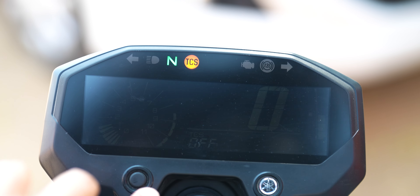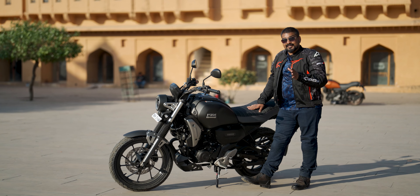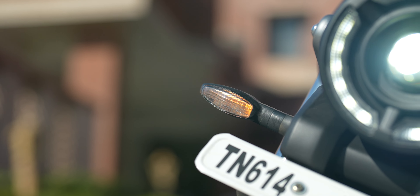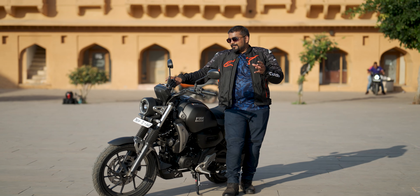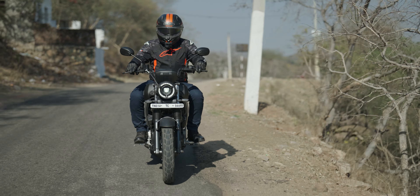We will divide this video into two parts: the good parts and the not-so-good parts will be separate sections. Let's talk about the major changes. For the first time, a traction control system comes in this bike. If you look at the switchgear, the TCS button is there — you can turn it on or off. So that is a very good thing. At this price point, traction control is an amazing feature.